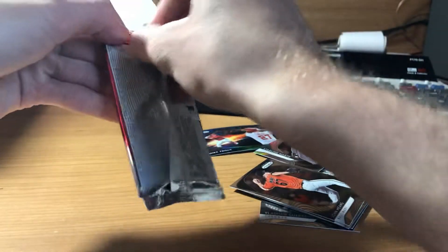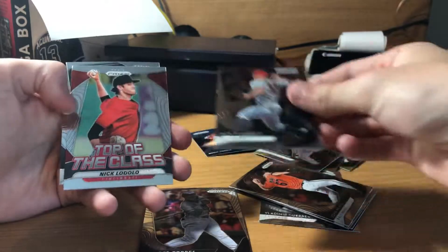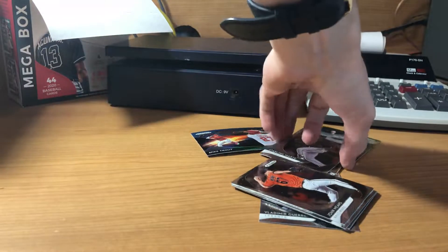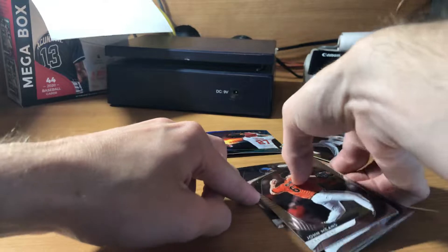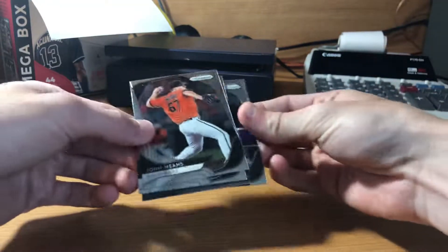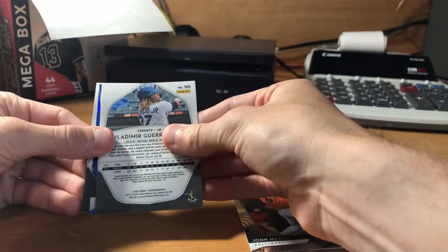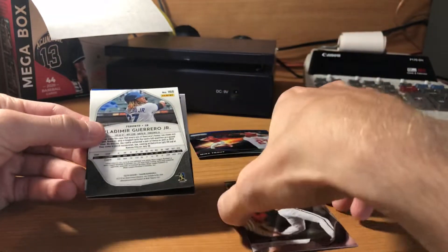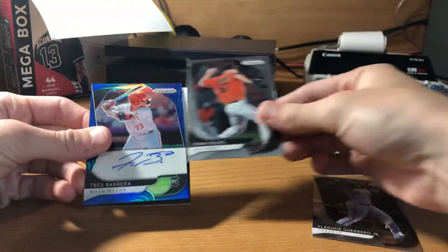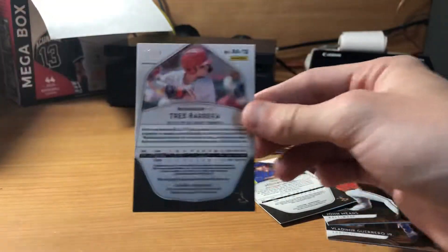Okay, one more pack and we'll see what the auto is. We got Gleyber Torres, Jack Flaherty, Nick Lodolo, Kalo Smith rookie. Let me move these out of the way and we'll check out the auto. Oh my gosh, I cannot pick this Vlad up. John Means, Joe Palumbo rookie. Flip it upside down — it's a blue. There's the Vlad base, and the blue — Trace Barea rookie auto for the Washington Nationals! Very nice. A blue rookie auto — I haven't heard of him, but it is numbered out of 99.